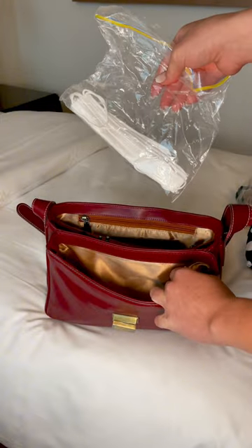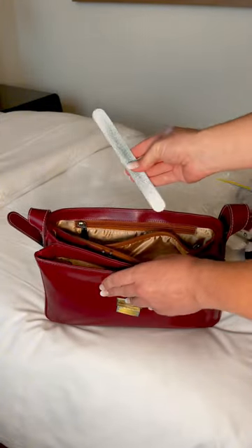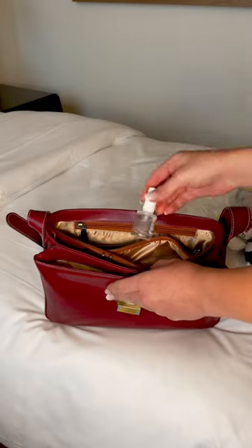Spare masks for obvious reasons. I also have these tissues — they're super random, they're from back in Paris, they're really cute though, they remind me of home. Also a nail file and polish in case I break or chip a nail.